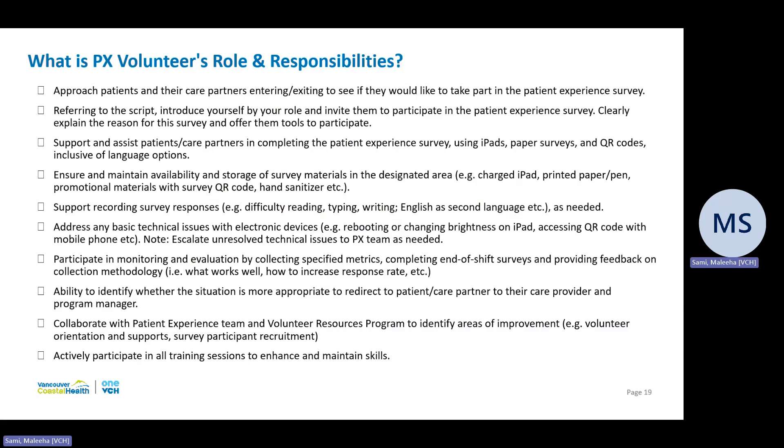So what are the responsibilities of a patient experience volunteer? A volunteer responsibilities document was shared with you when you signed up for this role. Briefly, your role is to collect feedback from patients, care partners, and visitors entering or exiting the hospitals by approaching potential participants with respect and asking if they would like to participate in the survey. Each site is equipped with a toolkit, and your job is to ensure it is stocked with all items. If there are technical issues with the iPad, resolve them, and if issues are beyond your capability, escalate them to the patient experience team or volunteer resources team.